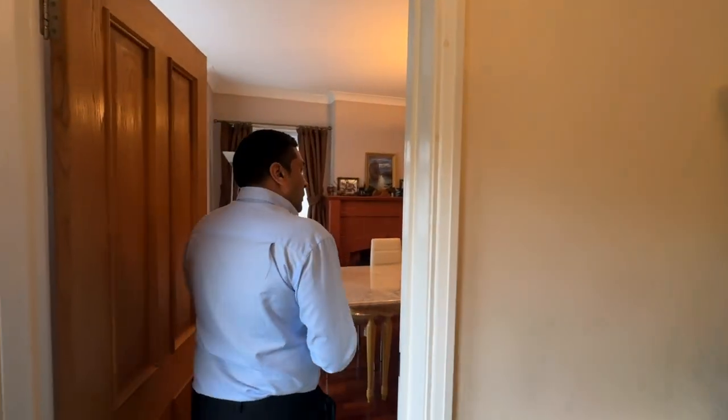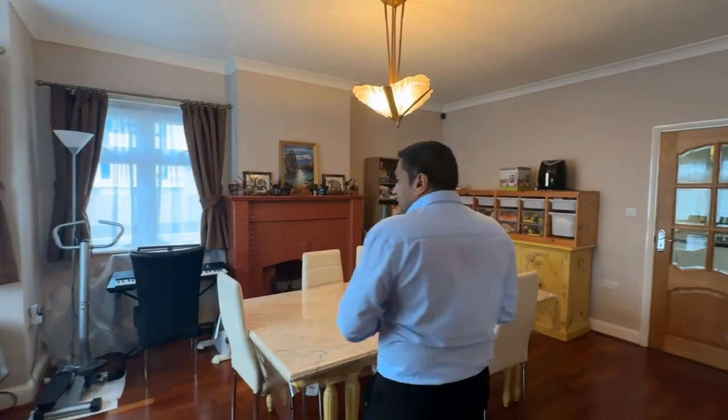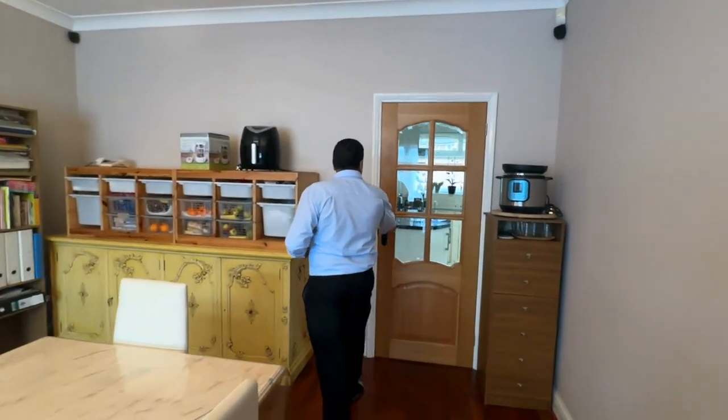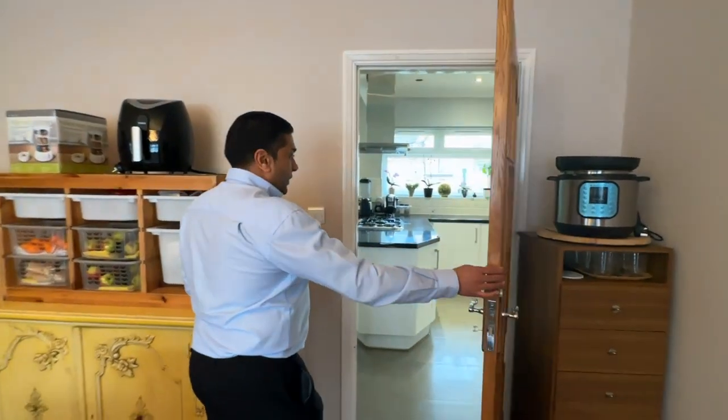Come and take a look inside. We have a very nice big wide downstairs entrance hall. To my left we have two living rooms. To my right we have a very good size dining room which then leads on to the kitchen.